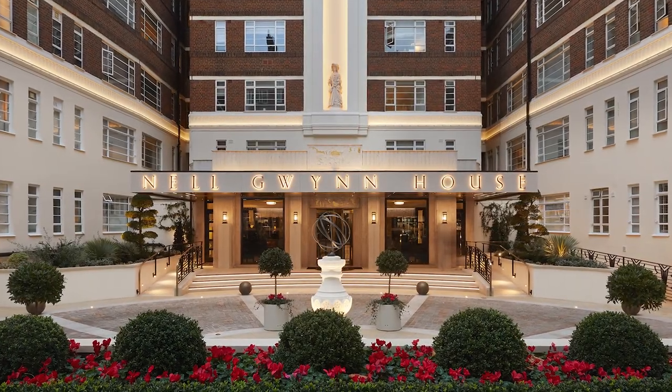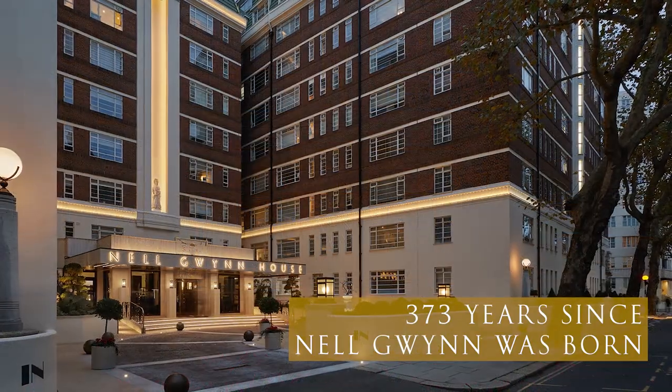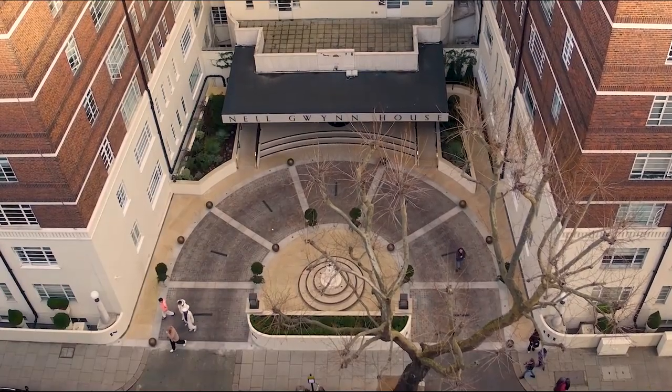Nell Gwynne House is a 10-storey residential block of flats in Sloane Avenue in the heart of London. Completed in 1937, it was designed in the Art Deco style by the legendary Scottish architect George K Green.